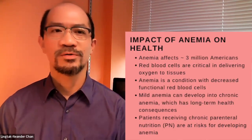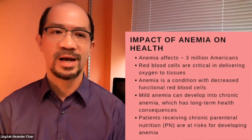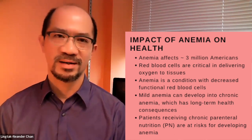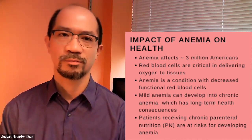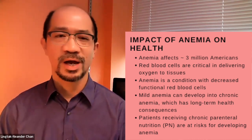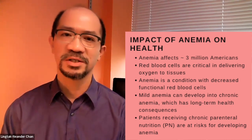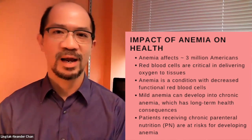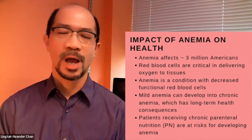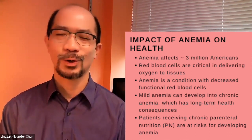Let's start with anemia. What is the impact of anemia on health? According to the NIH, about 3 million Americans are affected by anemia, so it's a very common disease. Anemia affects red blood cells, and red blood cells are critical in delivering oxygen to tissues. Without oxygen, we develop ischemia and other tissue injuries, so maintaining optimal red blood cell count is a good thing.